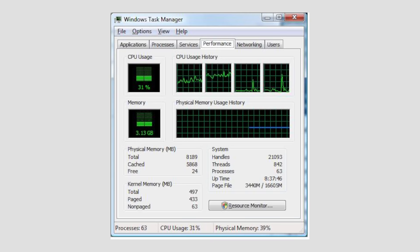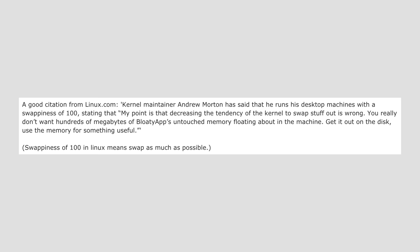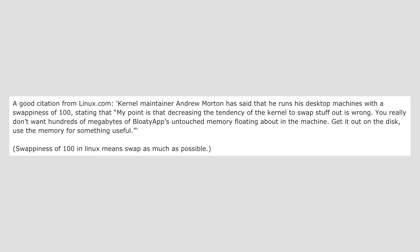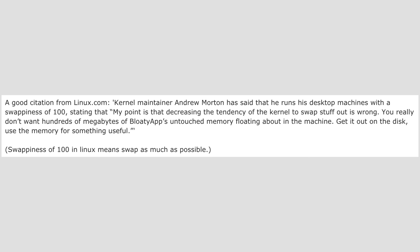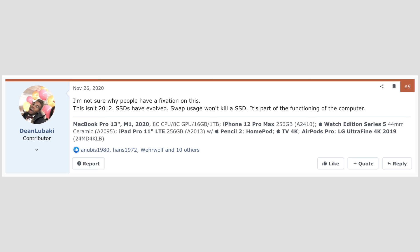Before you get mad at Apple for this — don't — because basically every operating system does this. Yes, Windows does it, and Linux does it as well, simply because it works and greatly helps the system maintain strong performance without glitches or hiccups. In fact, kernel developer Andrew Morton says he runs his machines with full swap usage because he wants to leave dedicated memory for something useful instead of wasting it on common apps, which points to SSD swap being a normal part of a functioning modern computer.